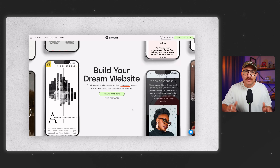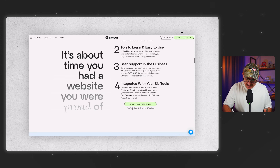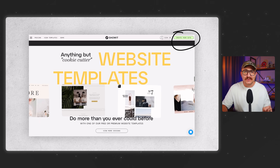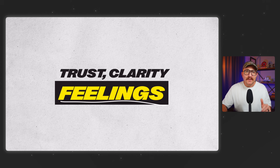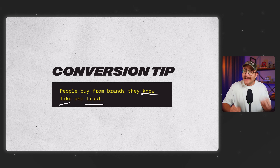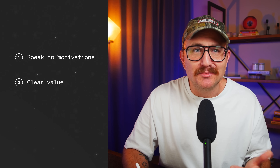Second, you need clear, strategic CTAs that are visible within seconds of someone landing on the page. I like to include a clear CTA in the hero section, one in the navigation, and then one about every two or three scrolls as the user goes down the page. Third, it's about trust, clarity, and — maybe most importantly — feelings. You've probably heard that people buy from brands they know, like, and trust, but I like to take it one step further: they need to know, like, trust, and feel something from you. Your site has to speak to real motivations, clearly explain what they're getting, and show them they're not alone. That's where testimonials, reviews, and social proof can really come in handy.